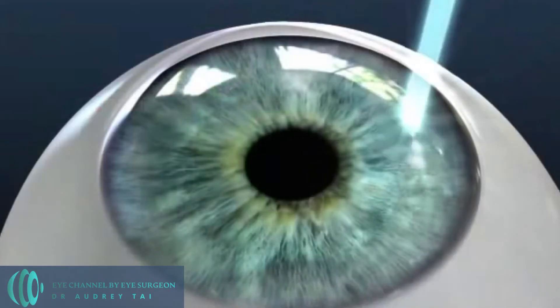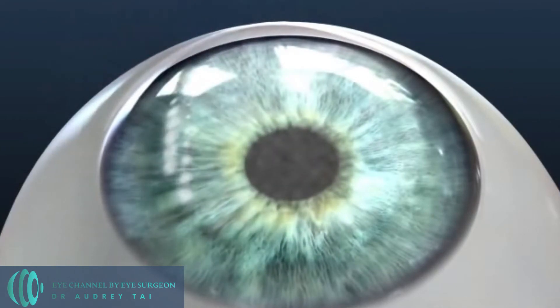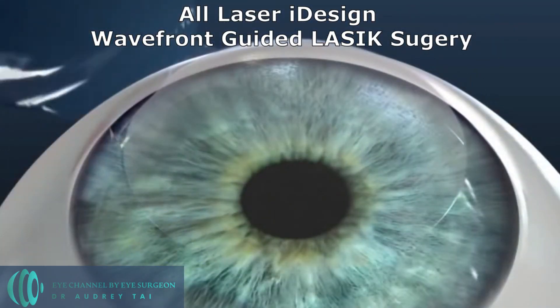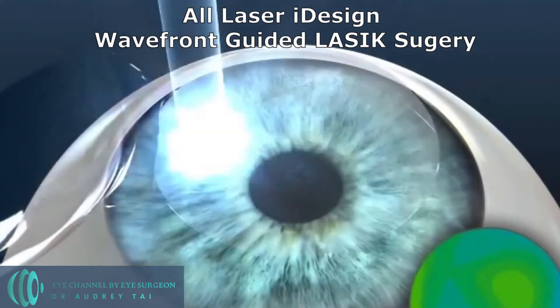Both LASIK and ICL surgeries have been performed starting in the early 1990s in the US. LASIK surgery is a cornea-based laser vision correction surgery. The procedure is performed on the surface of the eye on the structure called the cornea, which is a clear dome-shaped structure that functions as a windshield of our eye. During the procedure, two types of laser are used: first, the femtosecond laser creates a thin corneal flap and the flap is lifted; then the excimer laser ablates corneal tissue to alter the shape of the cornea in order to correct our vision by correcting our glasses prescription.